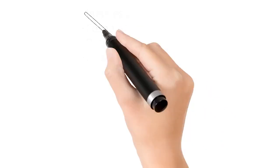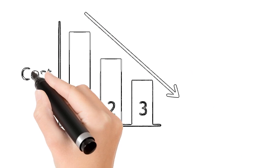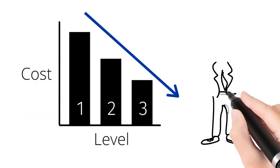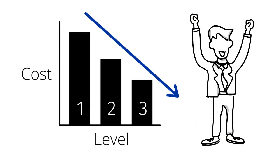Programs are tiered at either level 1, level 2, or level 3, with level 1 having the highest cost and level 3 having the lowest cost. The higher the level the transaction qualifies, the lower your cost.